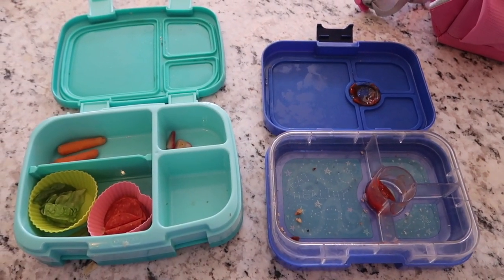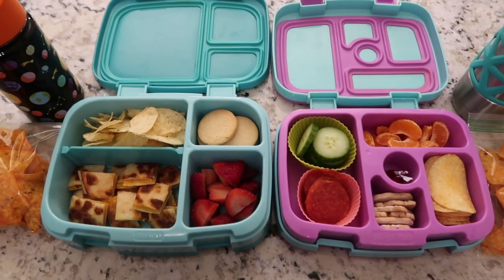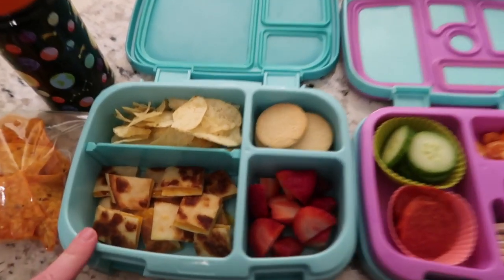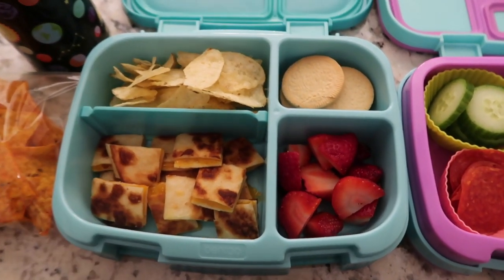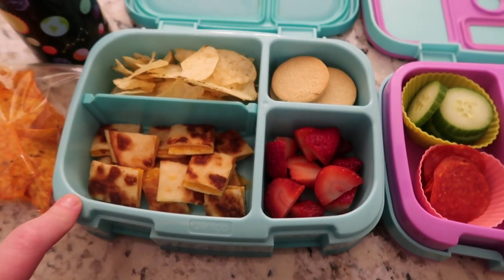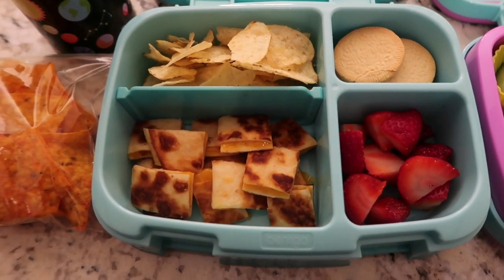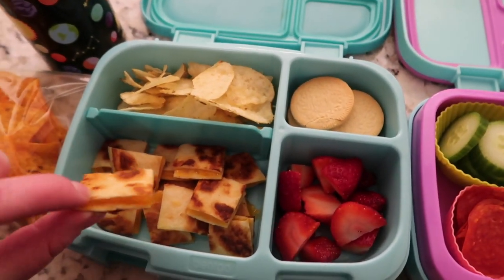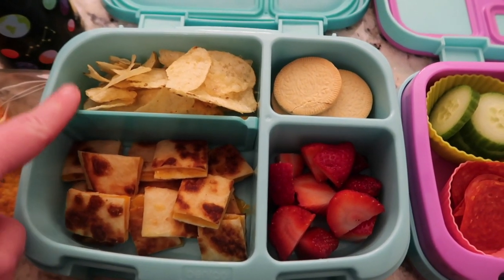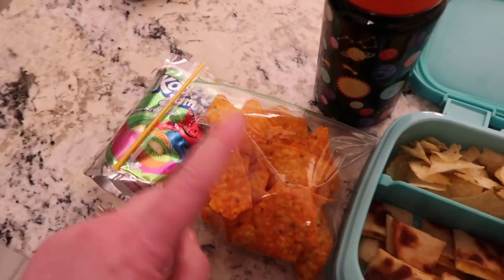We'll see you guys back tomorrow for Wednesday. Let me show you what the kids have today. We're trying something new with Nate — a quesadilla. I know these won't be hot till lunch. We've tried in the past wrapping them in foil or putting them in a thermos, but he doesn't like that because they get soft and he likes them very crispy. So I'm hoping he'll eat them at room temperature. I just toasted a quesadilla with some cheddar cheese, cut it into little bite-size pieces, and that's what he has with some potato chips, Oreo thins, and strawberries. He's got his milk to drink, and then his Kool-Aid jammer and Doritos for snack.